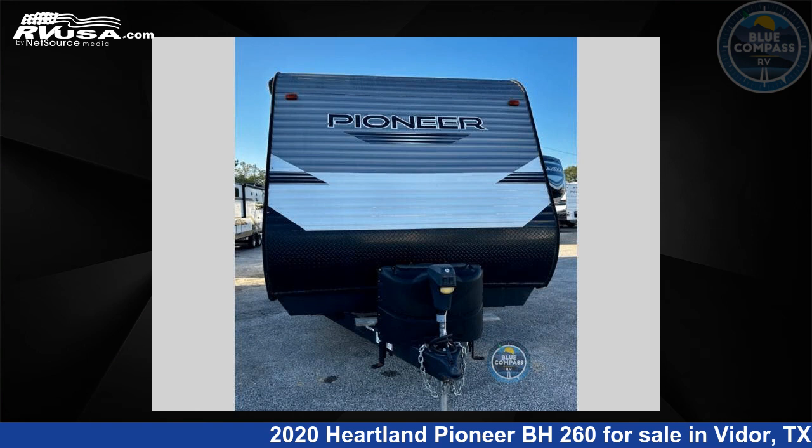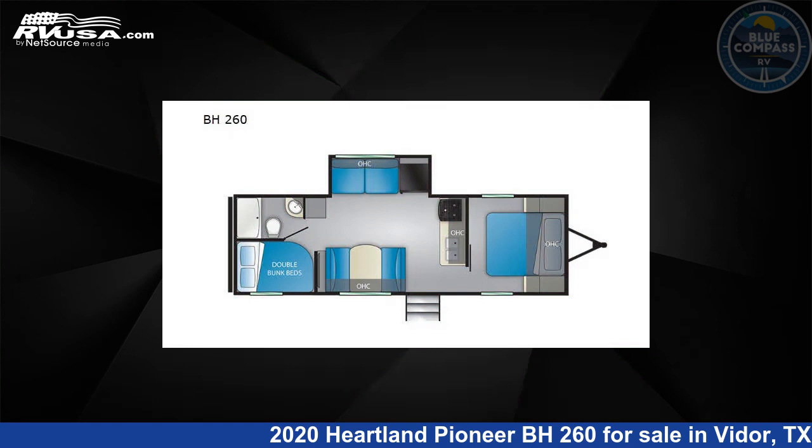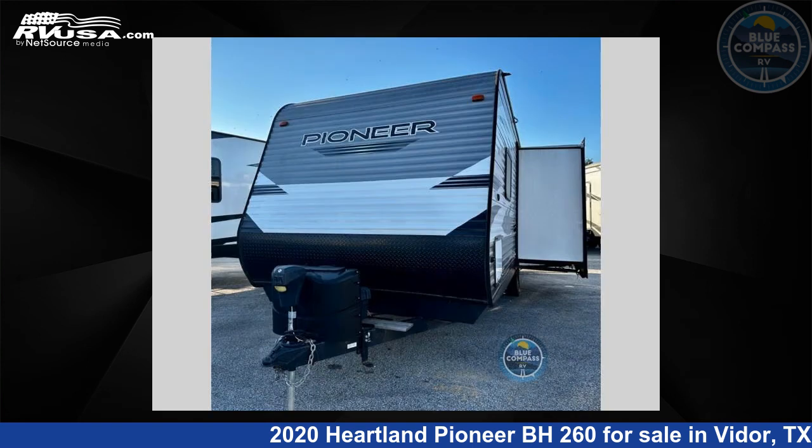This 2020 Heartland Pioneer BH260 is a travel trailer RV. It is located in Vidor, Texas 77662 and is offered for sale by Blue Compass RV South Beaumont.